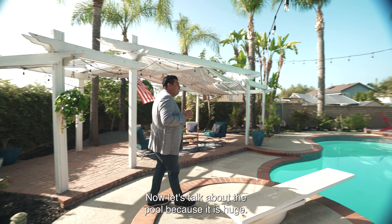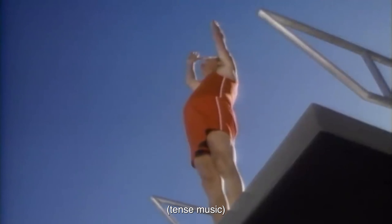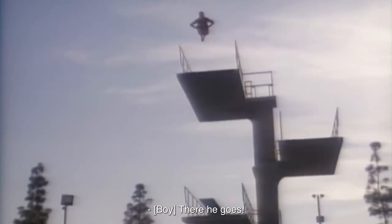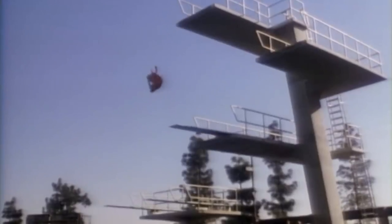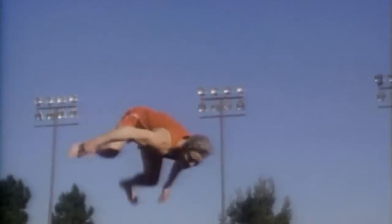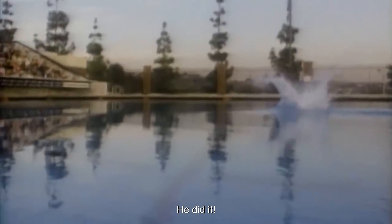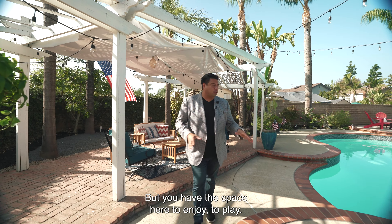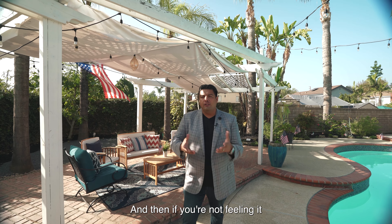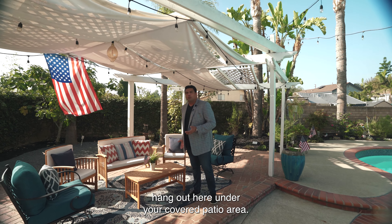Now let's talk about the pool — it is huge and it's got the old-school diving board. I'm feeling inspired to do the triple landing! But I don't think the diving board can handle me. You have this space to enjoy and play, and when you're not feeling active and just want to chill — hang out under your covered patio area, enjoy a nice glass of wine at the end of the day with the stars and stripes behind you.